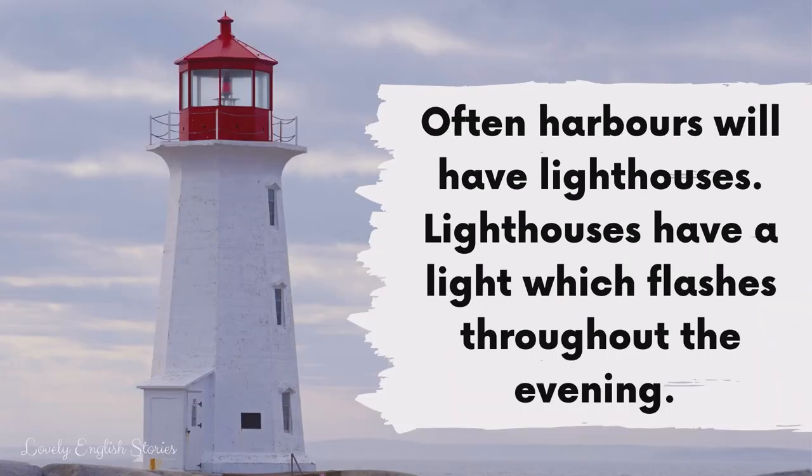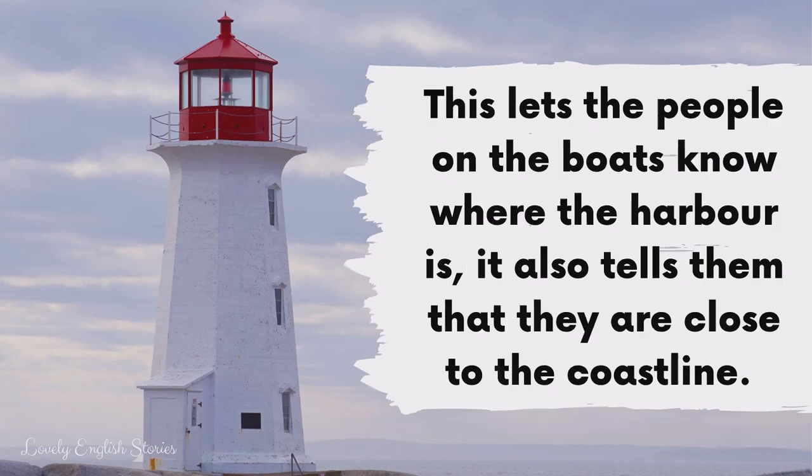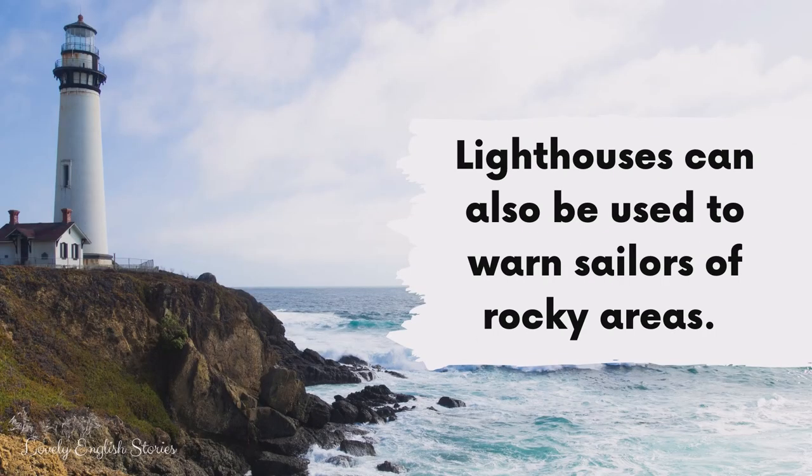Often harbours will have lighthouses. Lighthouses have a light which flashes throughout the evening. This lets the people on the boats know where the harbour is. It also tells them that they are close to the coastline. Lighthouses can also be used to warn sailors of rocky areas.